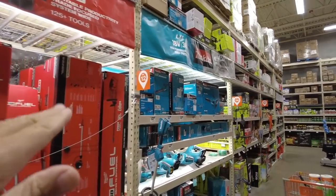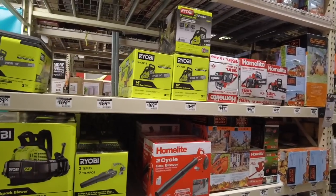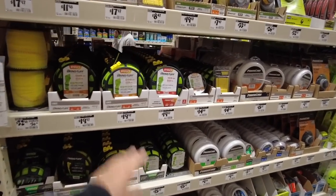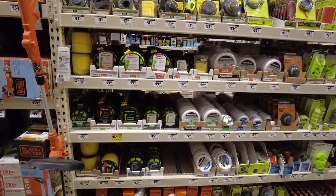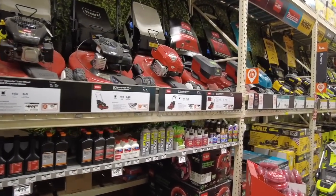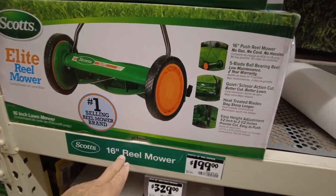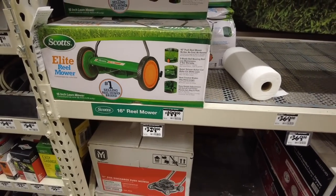No shortage of anything at Home Depot. The Ryobi chainsaws are everywhere. Homelite — look at all the lines for it — fully stocked, not anything missing. Gas cans, everything is just packed all the way down the aisle. And I noticed something — this little push reel mower, $199. Holy smolies, $199 for that little guy.